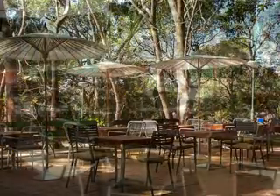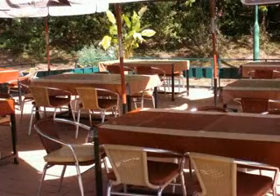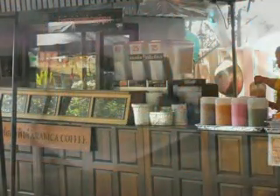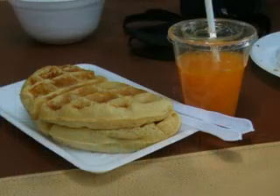Comfortable seating is available for you at the top, making it ideal for relaxing and having a light meal. Pad Thai, milk waffle, fresh coffee, orange juice, and fresh strawberry are sold here.